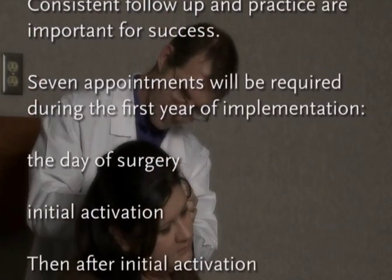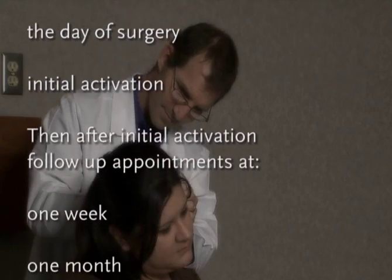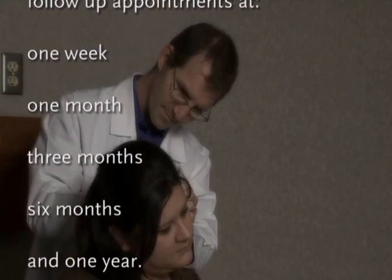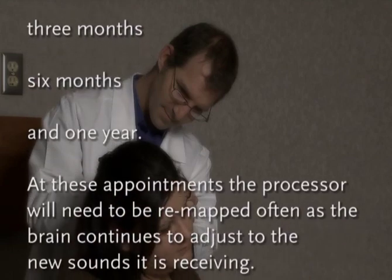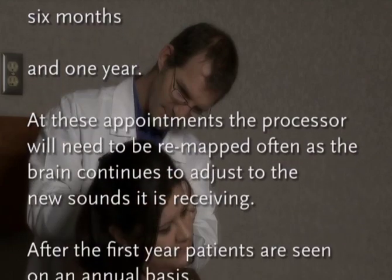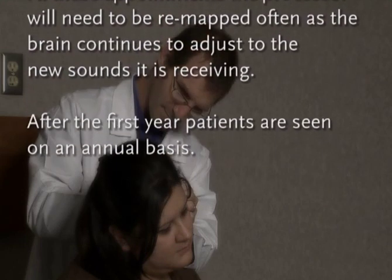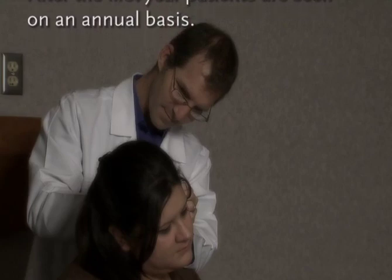Seven appointments will be required during the first year of implementation: surgery, initial activation, then follow-ups at one week, one month, three months, six months, and one year. At these appointments, the processor will need to be remapped often as the brain continues to adjust to the new sounds it is receiving. After the first year, patients are seen on an annual basis.